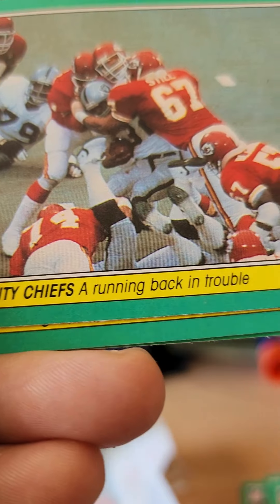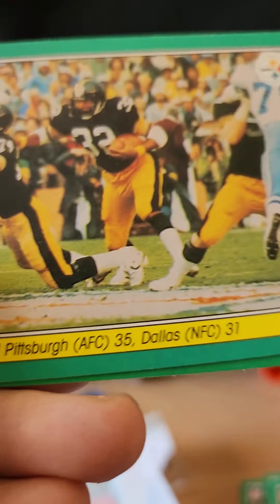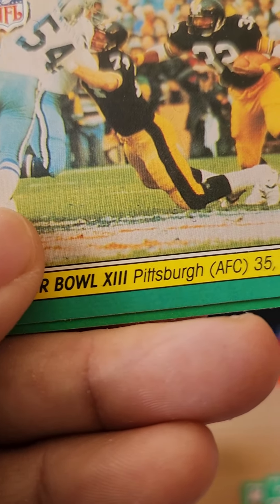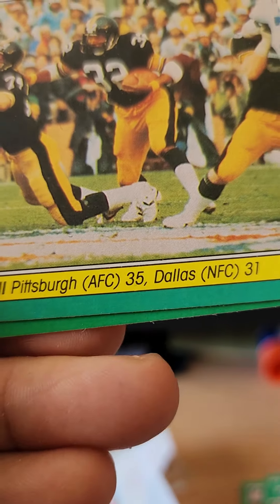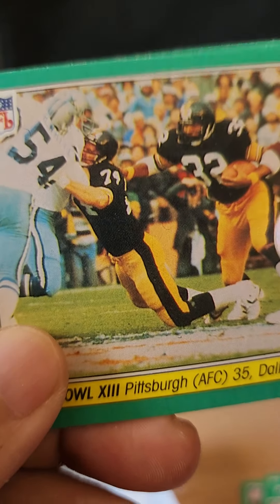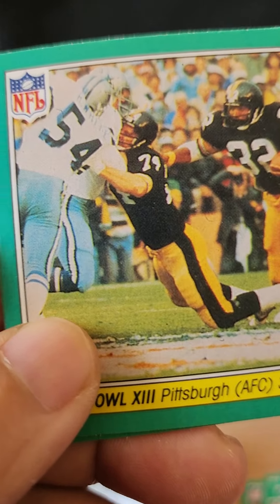Kansas City Chiefs — running back in trouble. And then we have a Super Bowl 13 card: Pittsburgh 35, Dallas 31. That guy is Franco Harris, and number 54 is Randy White.